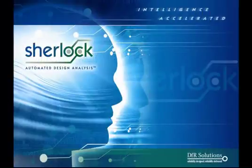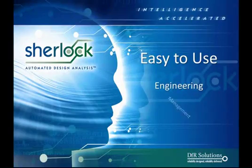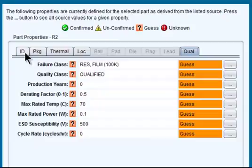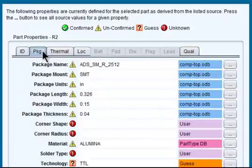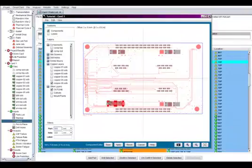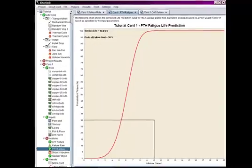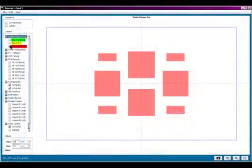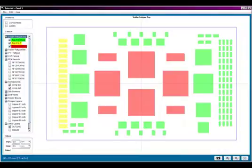SHERLOCK is easy to use for all levels of engineering and management. With SHERLOCK you'll get intuitive software that uses adaptive algorithms and embedded databases to identify the necessary parameters to analyze your product. A robust editing tool that allows you to customize your model. Logical navigation using a menu tree and tabs, allowing you to easily track project elements. And clear color coding helps to identify risk indicators.